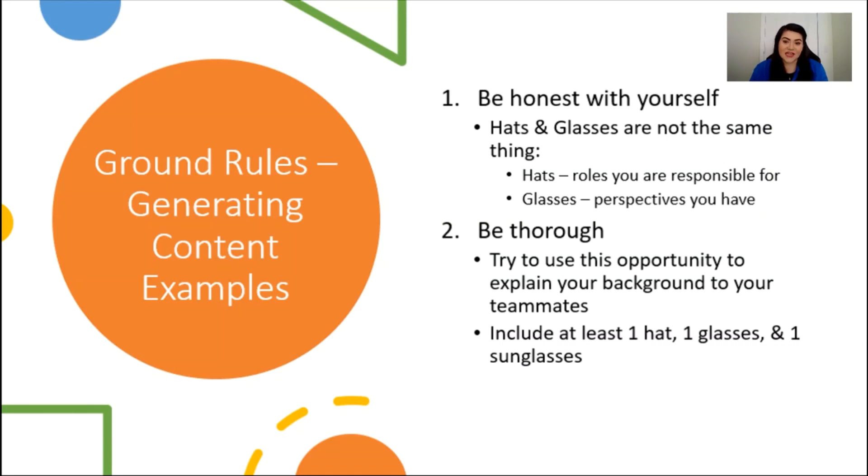An important part of this activity is that you're honest with the content that you generate. Try to think about the difference between hats and glasses. In addition to being honest, please be thorough. This is your opportunity to share your thoughts with your teammates. As a team, you should think if there are any other ground rules for generating content. These are just a few examples.